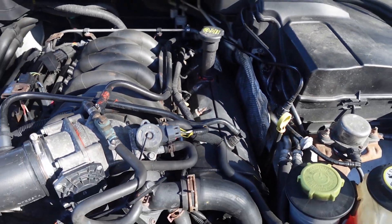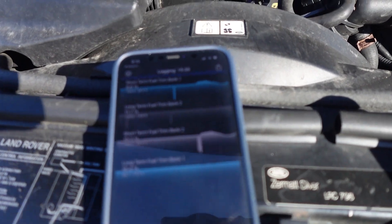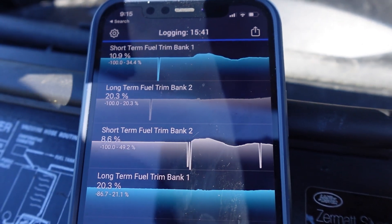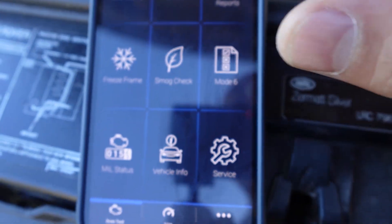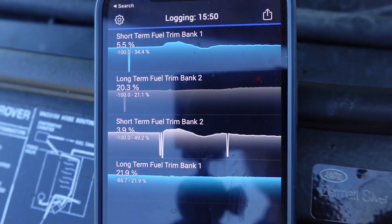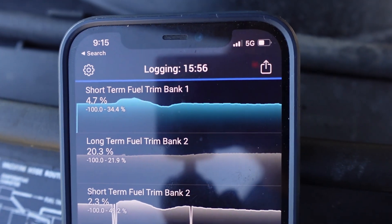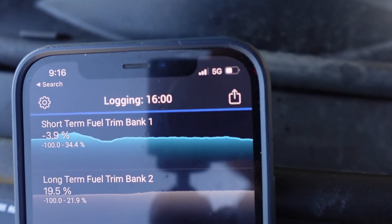Yeah, it's not very happy. Let me show you what it looks like — you can see on Bank 1 the short-term fuel trims are running pretty high. I'm gonna tighten it up. All right, we'll tighten it down and see what happens.